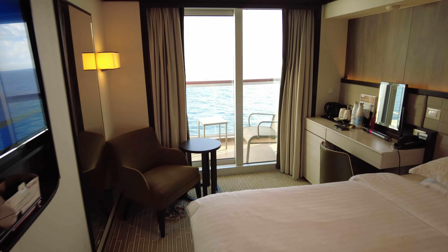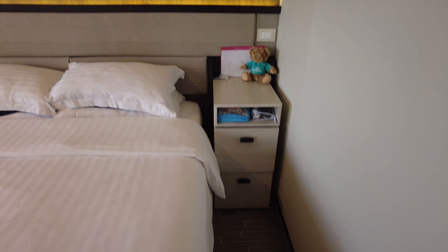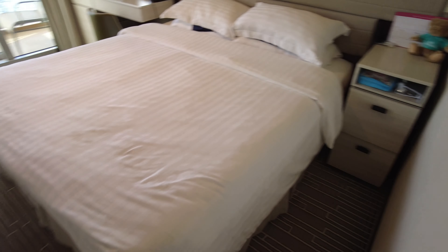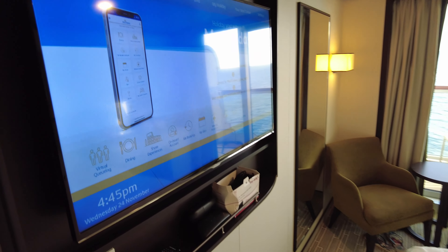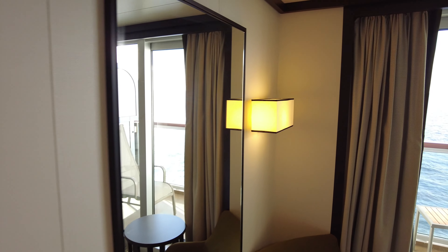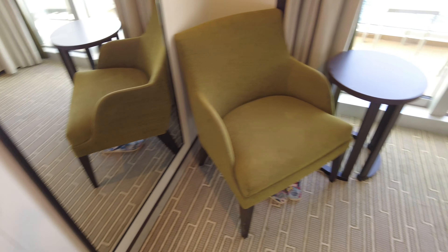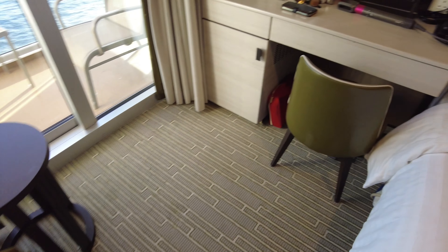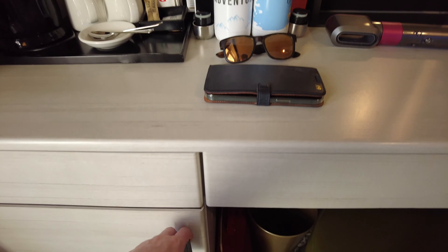Moving into the cabin, you've also got a TV on the left hand side. On the right hand side you'll see the bed. Interestingly, with a standard balcony cabin you only get one set of drawers on the right hand side. It's a nice big TV which is great, and again another full length mirror which is a fantastic addition.